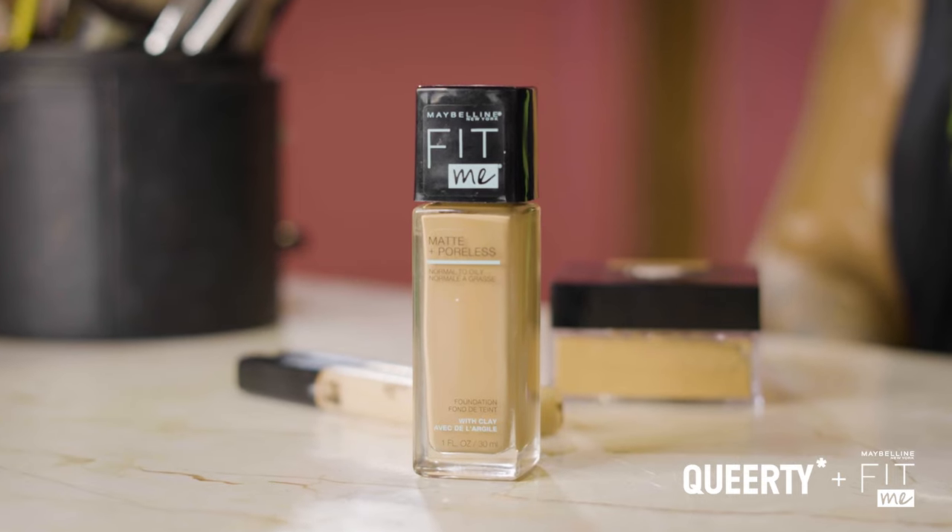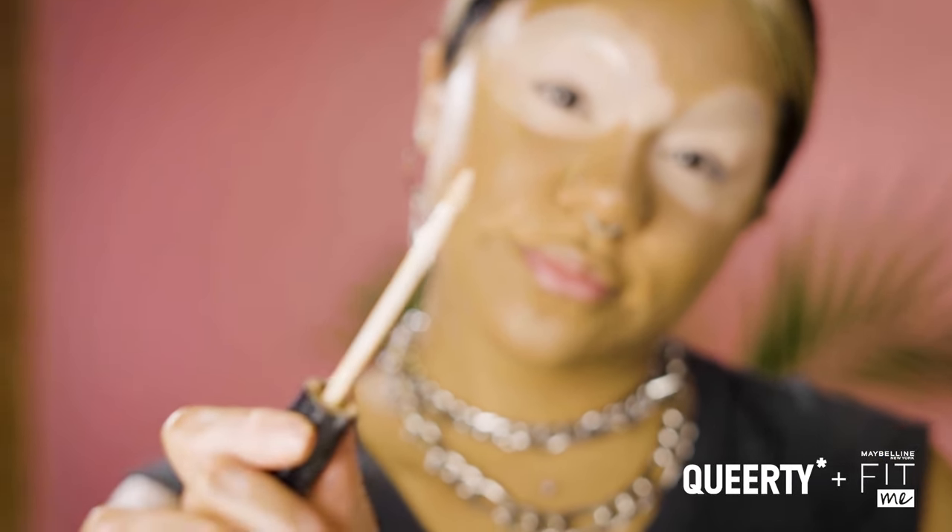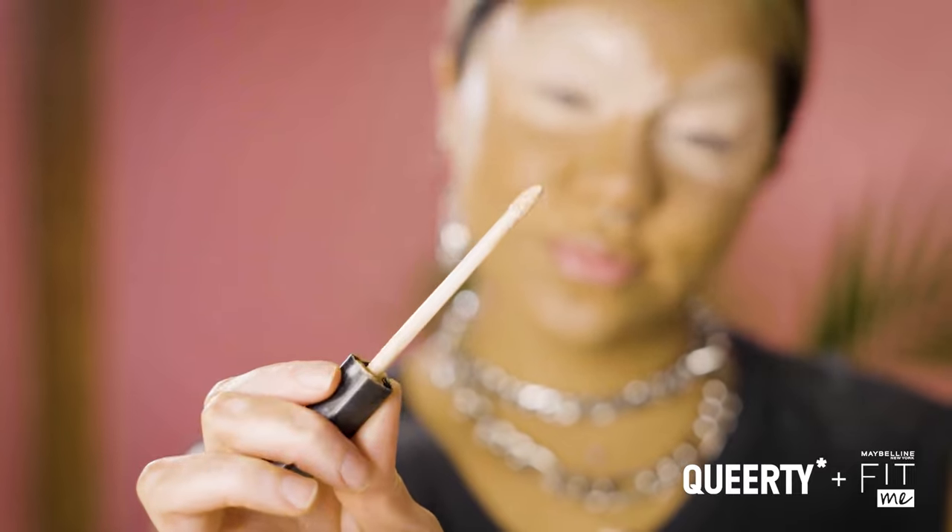Maybelline has actually been a staple for me since even when I was little. And just seeing how Fit Me has come about has made things so much easier. Fit Me is America's best-selling foundation for a reason.